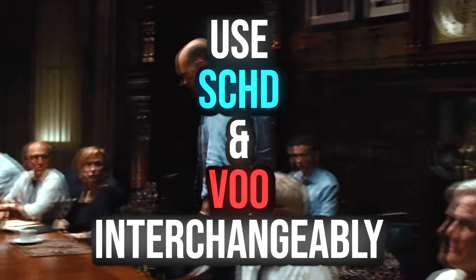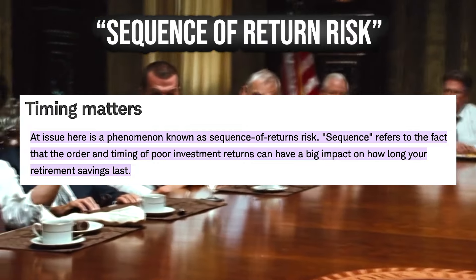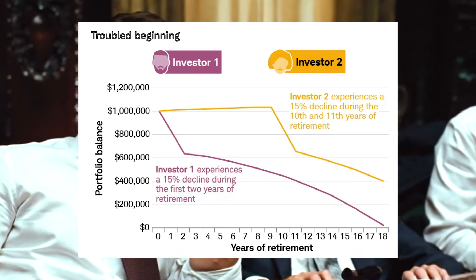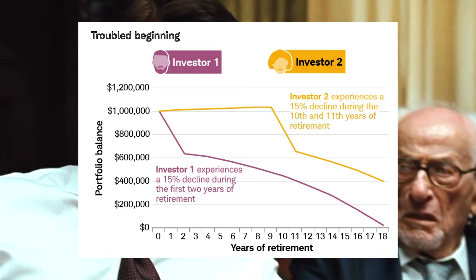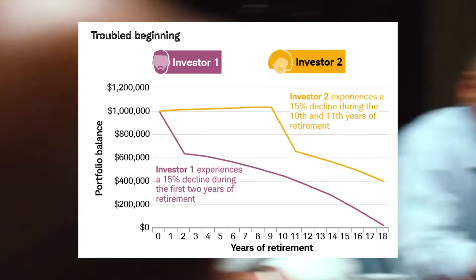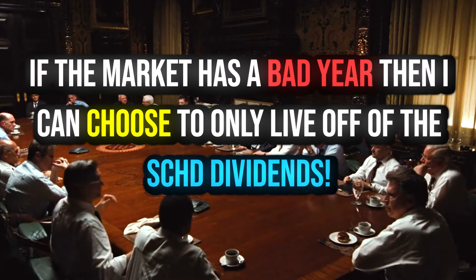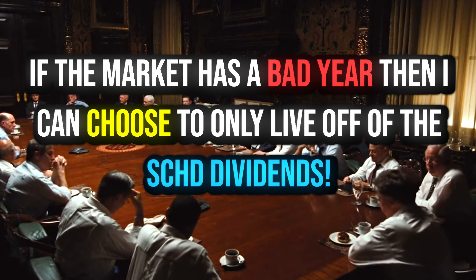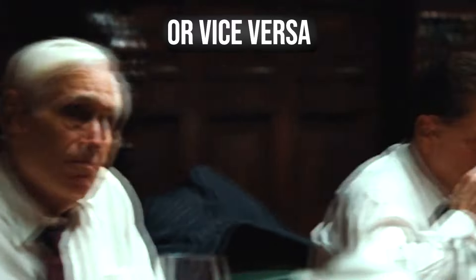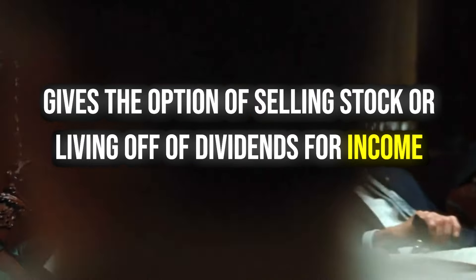In retirement, you could use SCHD and VU interchangeably to draw income. One big risk for retirees is sequence of return risk — if you retire with a $2 million portfolio all in VU or the S&P 500 and hit a market correction early, your money won't last as long. Imagine retiring at 60 thinking it'll last 25 to 30 years, but it only lasts 18 — at 78 you'd have to go back to work. With a mix of VU and SCHD, in a bad market year you could just live off dividends and not withdraw from VU, or in a good year lean more on VU. It gives you different levers to pull between dividends and selling shares, which is a great option to have.